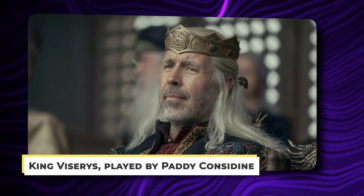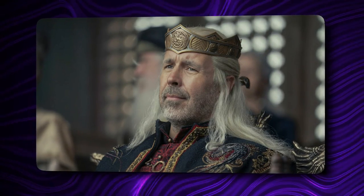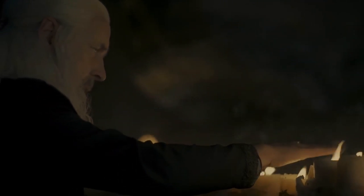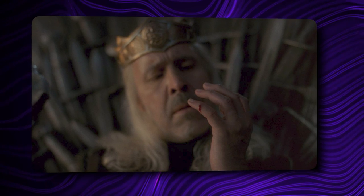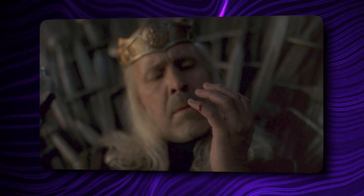One of the show's recurring motifs is that King Viserys, played by Paddy Considine, is so unfit to rule that the Iron Throne is slowly killing him. He continues nicking himself on its blades, resulting in a slew of festering lesions on his body. Viserys lost a pair of fingers to the throne in this week's episode, with the amputated digits erased from Considine's hands courtesy of CGI.